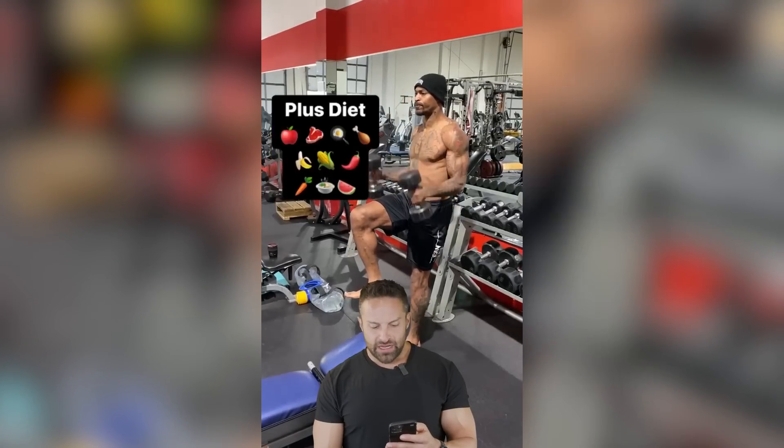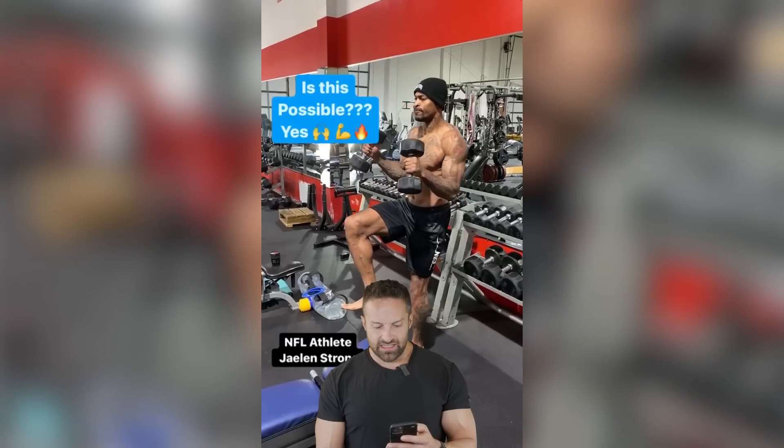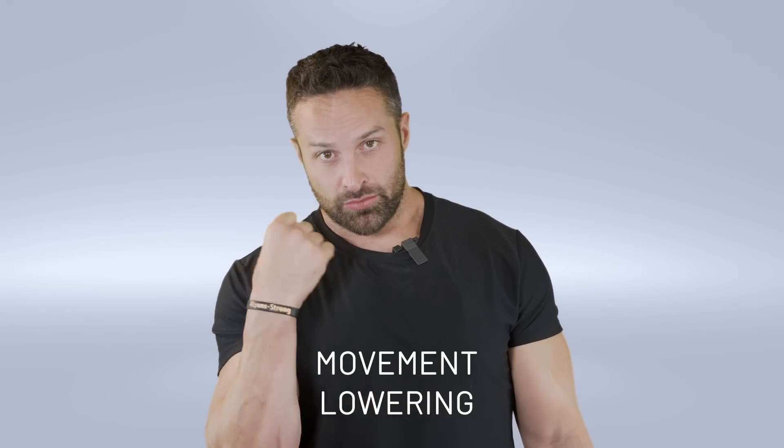I'm gonna come back to that. We use lots of 90-degree eccentric isometrics, which is the single most effective training method I know of — not just for bulletproofing the joints and boosting athletic performance, but also gaining functional muscle mass and strength. Somebody please explain to me the difference between functional muscle mass and strength and non-functional muscle mass and strength. Also, 'eccentric isometrics' — the eccentric portion of a lift is the lengthening phase. If I'm doing a dumbbell curl, the lowering of the weight is the eccentric movement. Isometric is a contraction where no movement takes place — if I just hold my arm right here, that is an isometric.